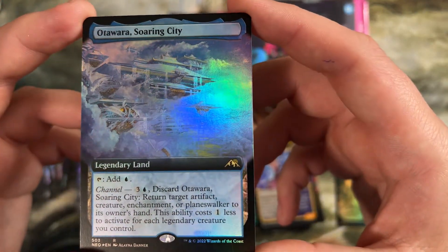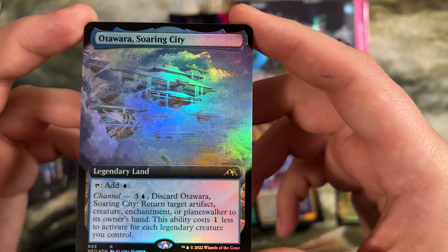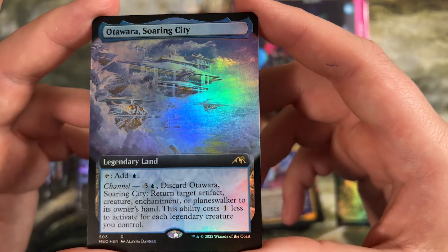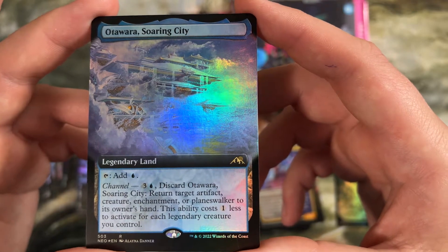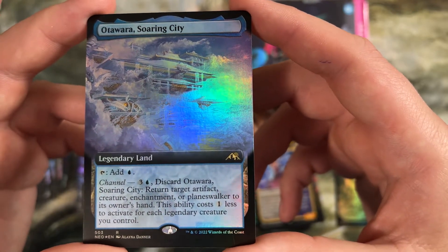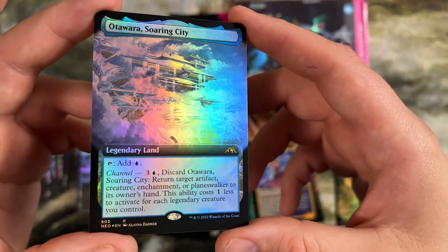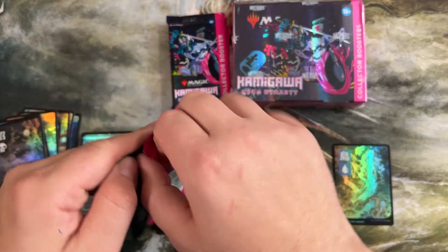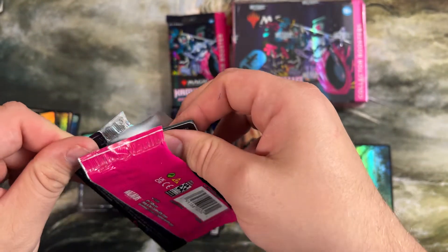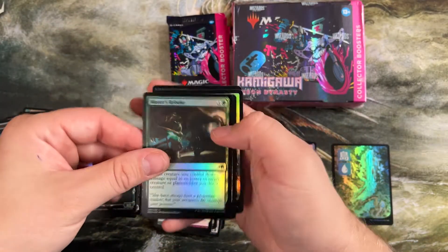I haven't even talked about these yet — the channel lands in the set are legendary and untapped. All are playable. The black one's probably the worst, this is probably the second best behind Boseiju. But the channel ability on this, costing less for legendary creatures, and being able to bounce pretty much any permanent back to someone's hand at instant speed and uncounterable is very powerful. This was a really cool pull. People play all of them — the white, green, red, blue ones. I've even seen the black one in some mono black lists, although it's not the most played for sure.